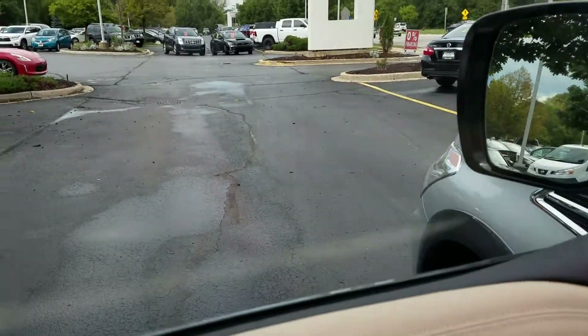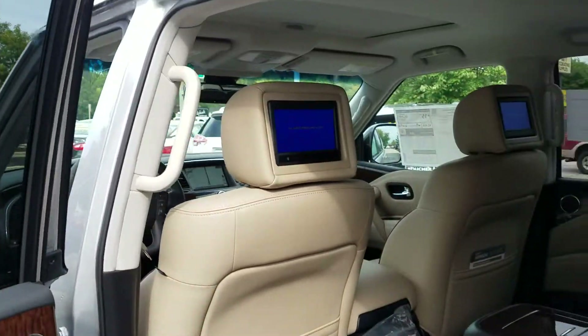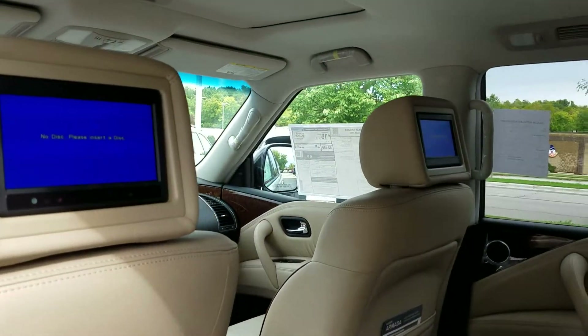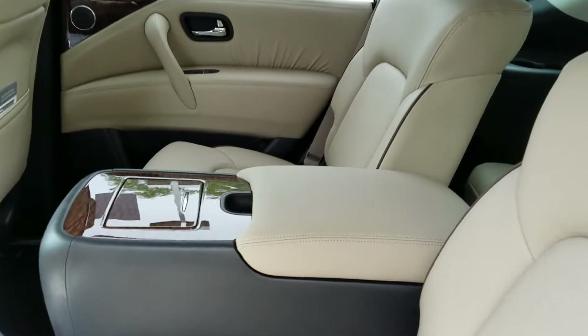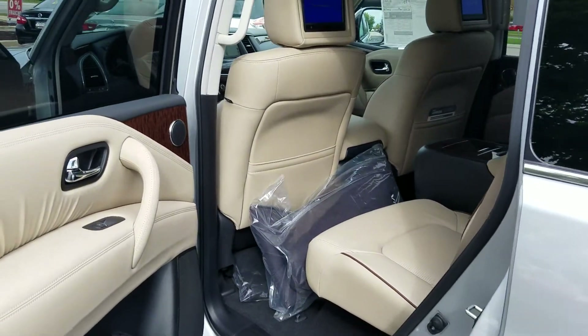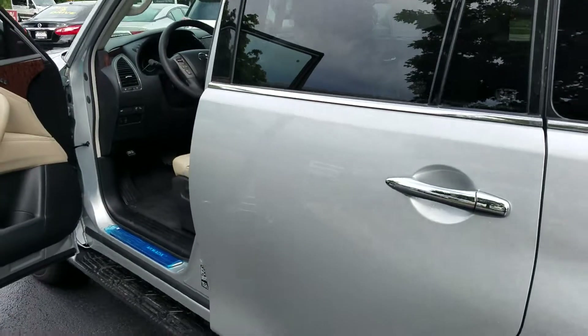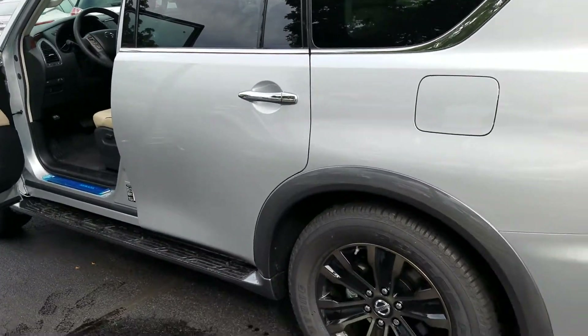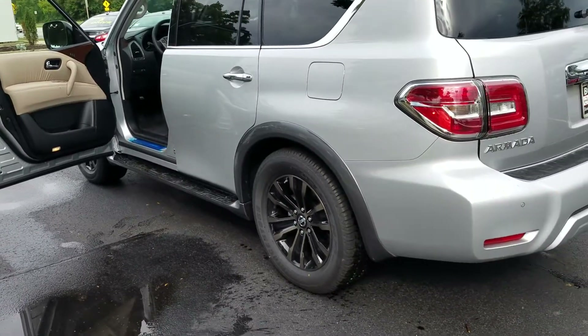Opening up the back — dual DVDs in the headrests, very nice feature. It does have the captain chairs and center console. Keep in mind that is an option, not standard — they do come with a bench seat as well. Just a lot of them haven't been released yet. The headphones for the rear are Bluetooth technology, so the kids can watch a movie while you guys still listen to the radio in the front.